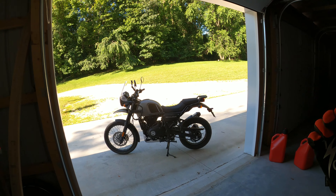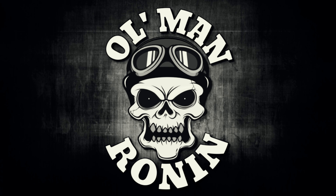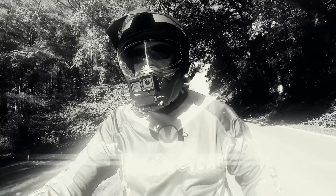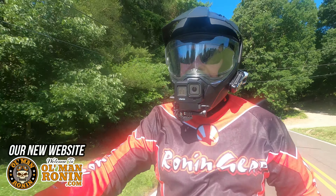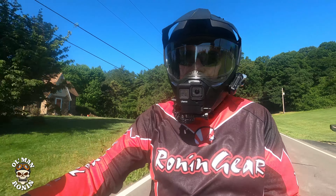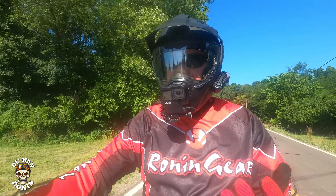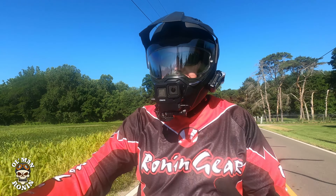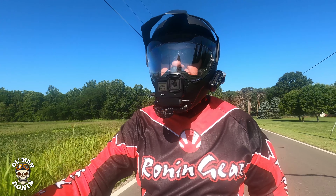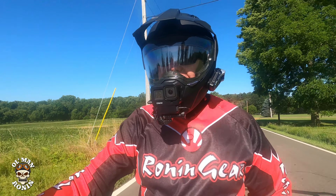That's right guys, we're riding the 2022 Royal Enfield Himalayan. What's up riders, Old Man Ronin here, welcome back to the channel. We're on the 2022 Royal Enfield Himalayan and we're riding it for a couple of different reasons — not only to talk about if this is a great bike for beginners, seasoned riders, and off-road ADV enthusiasts, but also to do a comparison between my 2018 Royal Enfield Himalayan and this 2022.